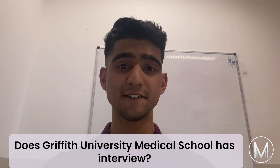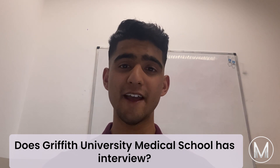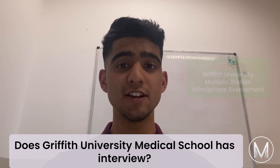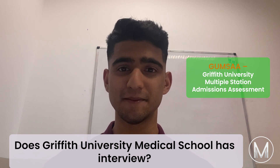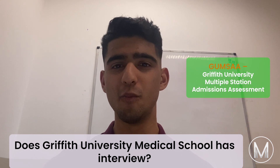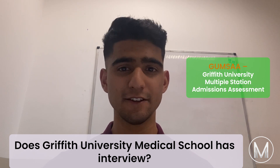Does Griffith University Medical School have an interview? Yes — a 2.5 hour MMI interview called the GUMSAA, the Griffith University Multiple Station Admissions Assessment. Students who score more than one standard deviation below the mean will not be considered, regardless of their interview selection.